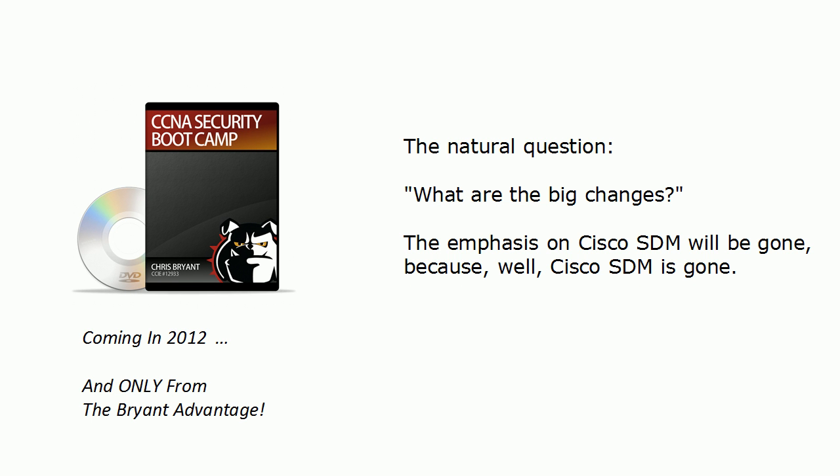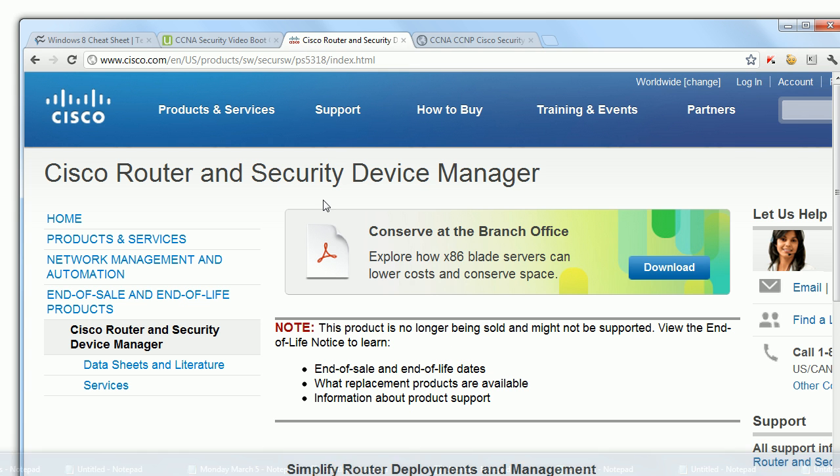What are the big changes between the two? The biggest one is that the emphasis on Cisco SDM is gone, because frankly Cisco SDM is gone. If we take a quick look at Cisco's website for that product, it says right there this product is no longer being sold and might not be supported, which makes it a good candidate to be removed from a certification exam.